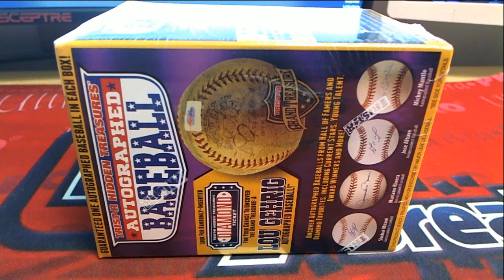Let's see what we got — 2018 Tristar Hidden Treasure Series 10 autographed baseball. This is box number 802. Good luck guys, screen sharing the break.